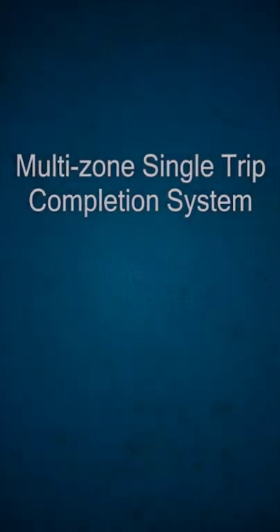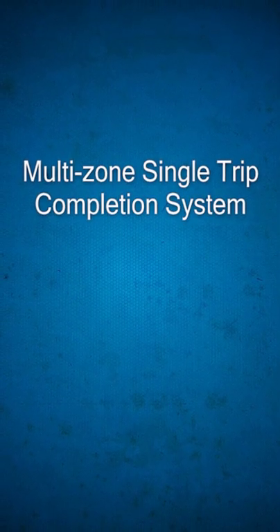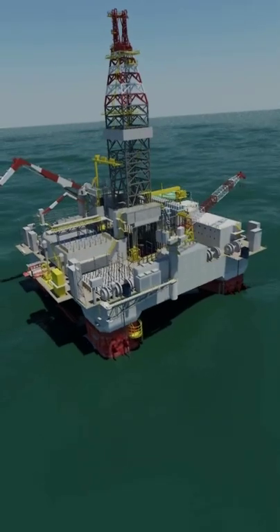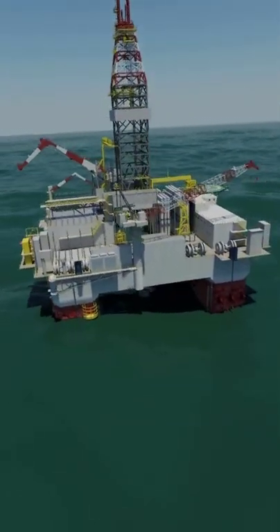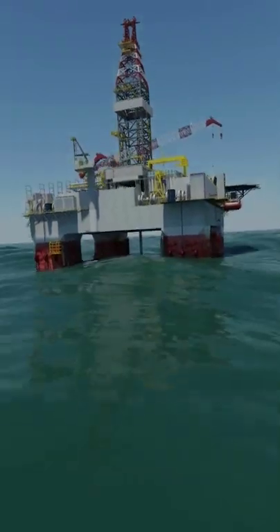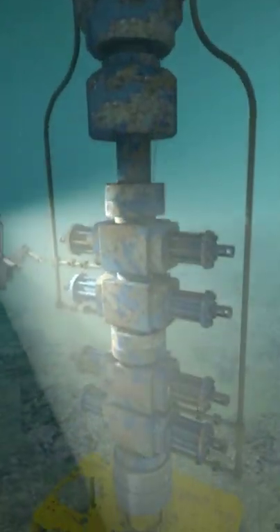With a multi-zone single trip completion system from Baker Hughes, you can economically and safely complete multiple zones in one trip. The system, also referred to as the MST system, delivers selective frack or gravel packing treatments of multiple zones and drastically reduces the time and cost of completions. Being able to treat two or more zones in one trip has been known to save up to 45% in costs on some projects while reducing non-productive time.